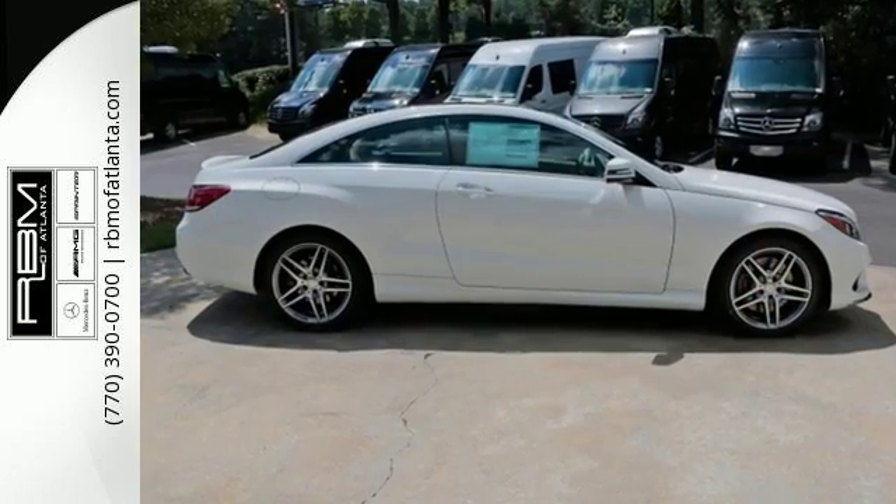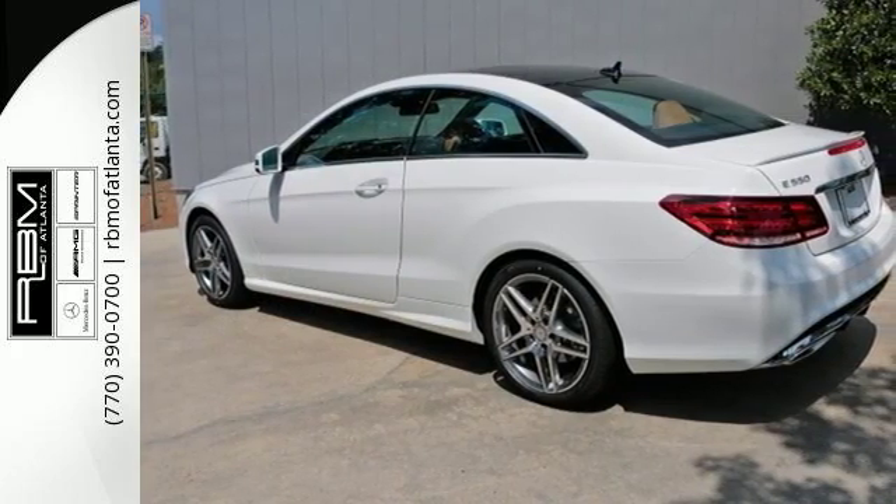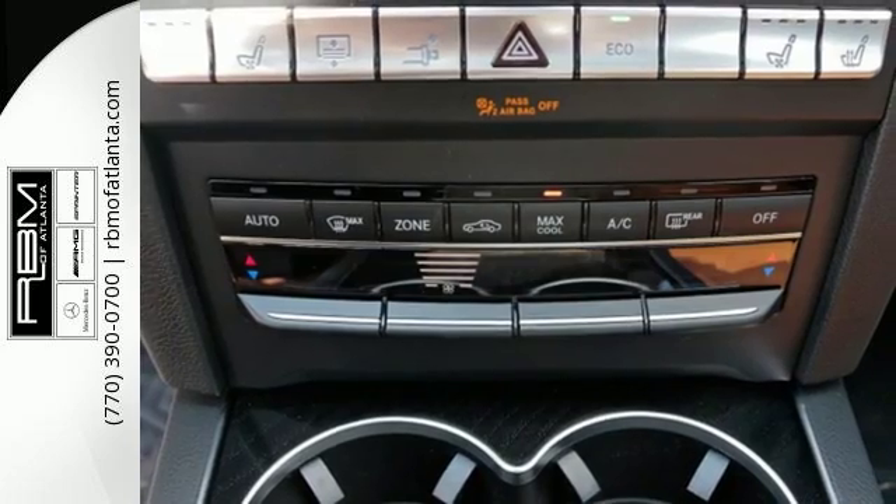It starts with the strong and stylish Coupe design, topped off with a panorama roof. From the hand-fitted heated leather seats to the analog timepiece, the sporty cabin does more than just hint at luxury.